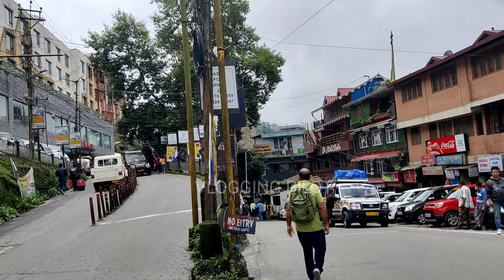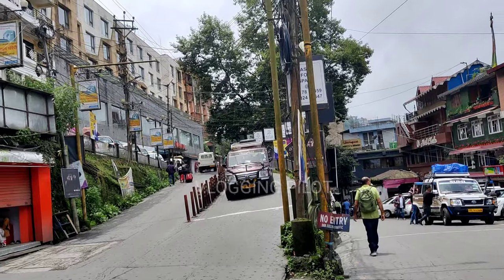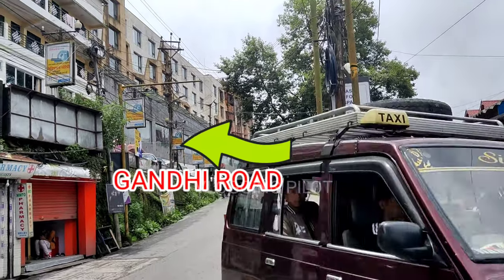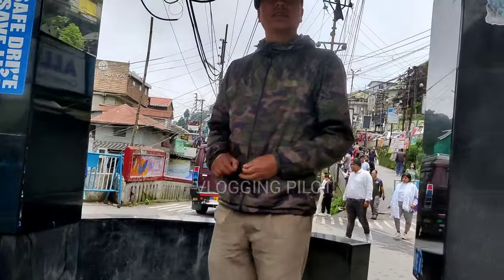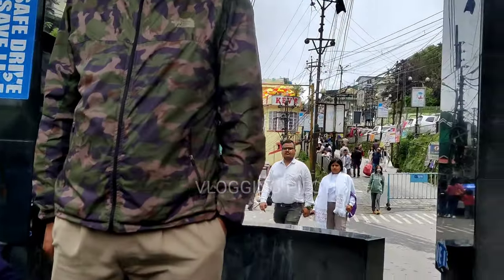This is the one-way road that is called Ladin La Road. We have Darjeeling Hotel here, so the mall is closed for this hotel. The mall is closed at a maximum distance.